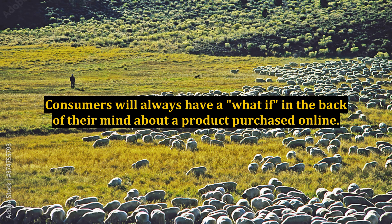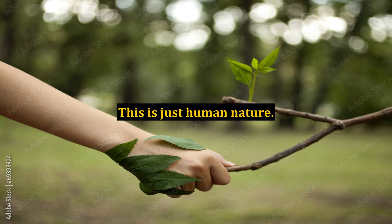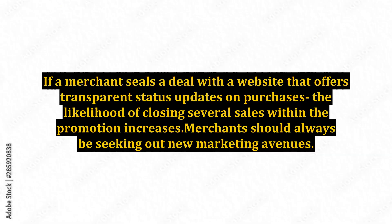Consumers will always have a what-if in the back of their mind about a product purchased online — this is just human nature. If a merchant seals a deal with a website that offers transparent status updates on purchases, the likelihood of closing several sales within the promotion increases.